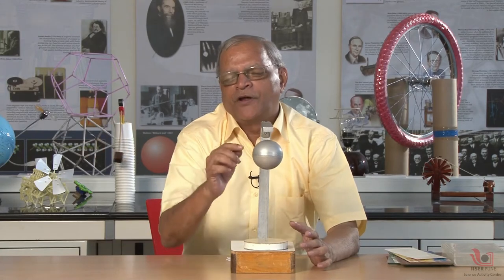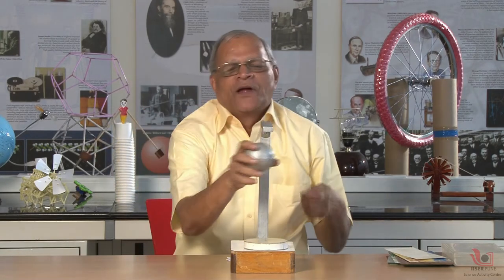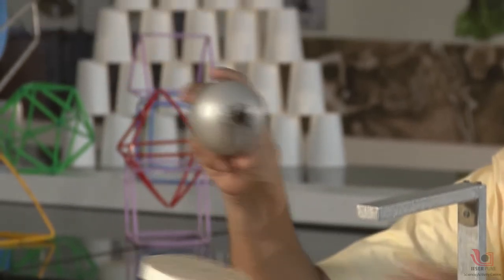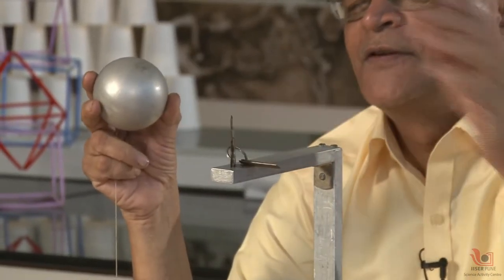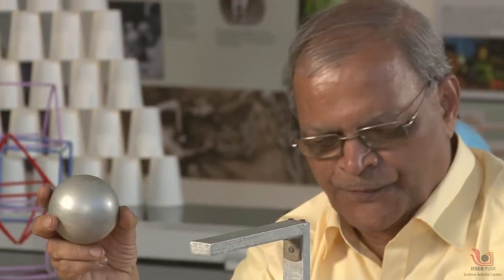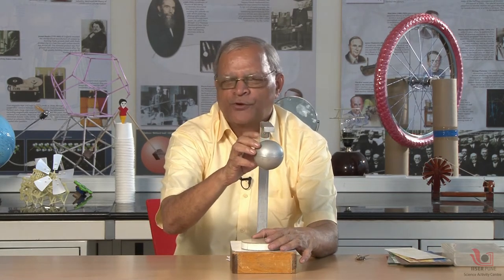The ball is under the action of the force of attraction from the top stand. If you want to know whether there is a magnet inside this ball, inside this stand, or both, we can check. We can have keys stuck up by the magnet. Here we can see a magnet, and here also we can see a magnet. So there is one magnet in the ball and one magnet inside the stand — unlike poles attract, North Pole and South Pole, so they attract.